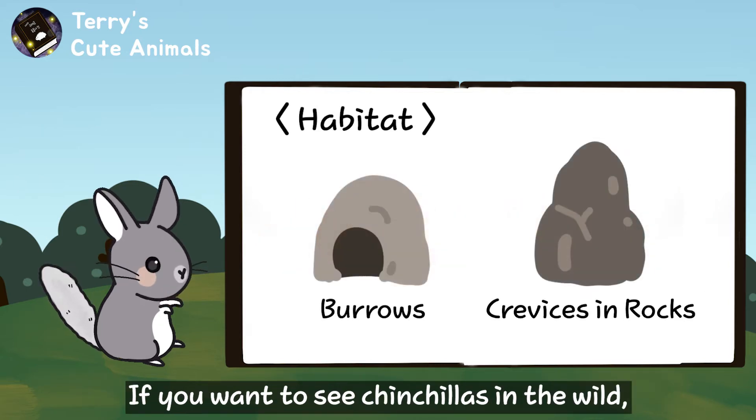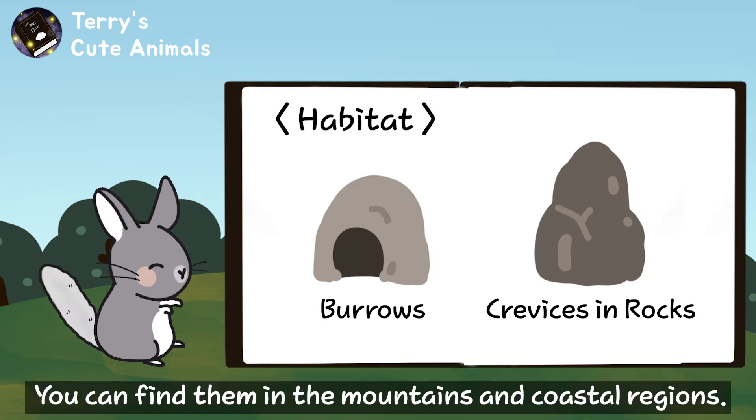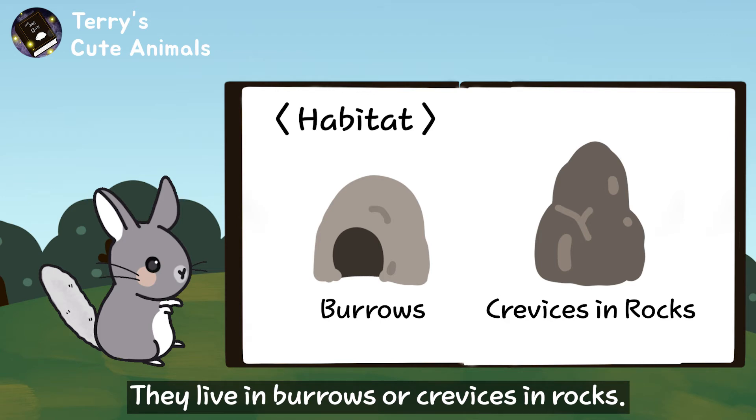If you want to see chinchillas in the wild, you should visit Chile. You can find them in the mountains and coastal regions. They live in burrows or crevices in rocks.